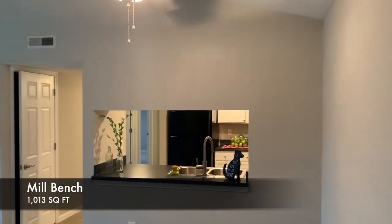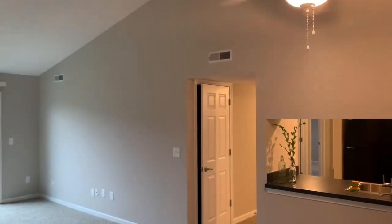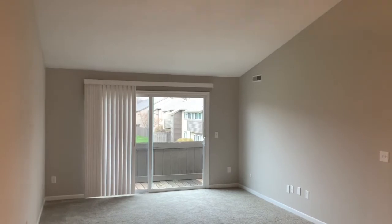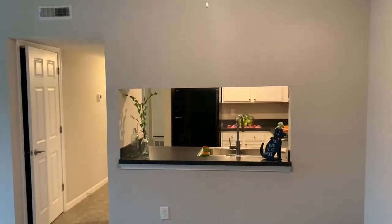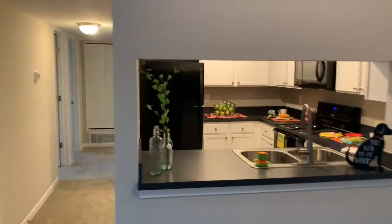When you enter your home here at Sawmill Commons in our two bedroom, one bath Mill Bench, you will see that you have vaulted ceilings on the second floor, as well as a patio. You will also have a storage area outside. The nice part about this is it does offer a window to keep you entertaining with everyone while someone is working in the kitchen.